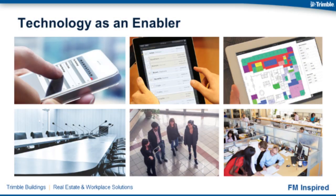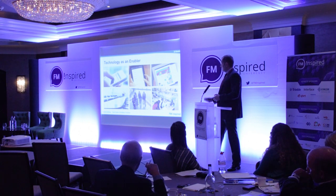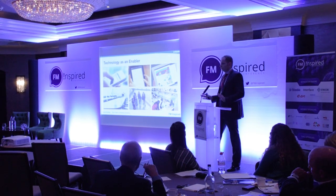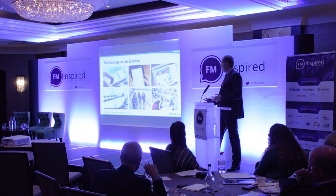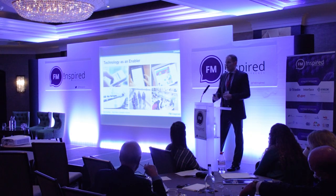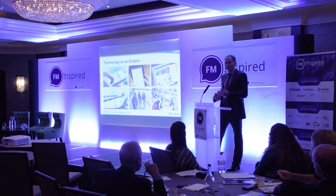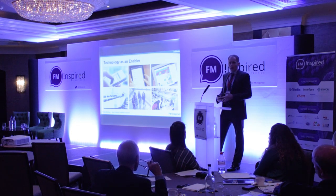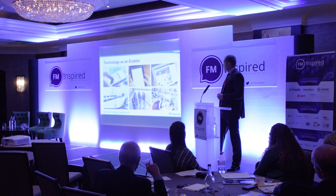To unlock the value in flexible working and better space management, it's really about using technology as an enablement tool to identify locations that have a requirement for this, because one size does not fit all. What may work for one site, one team, or one culture may not work for another. It's about identifying opportunities for more flexible working to be introduced and using these tools to better allocate space — understanding where there could be vacancy if desks have been allocated to users who are simply no longer there.